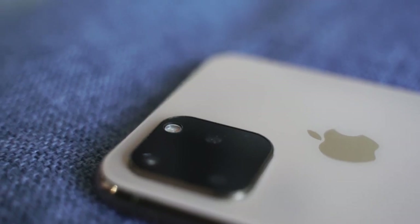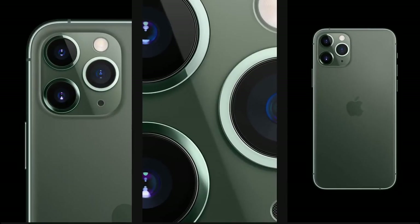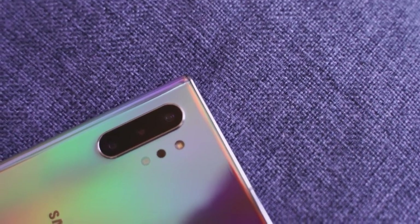Moving to the back of the device, you can see the new camera hump. Using a dummy model here, the iPhone 11 Pro Max has a triple camera setup for the first time — something the Galaxy Note 10 Plus has always had. All three cameras are 12 megapixels across the board.